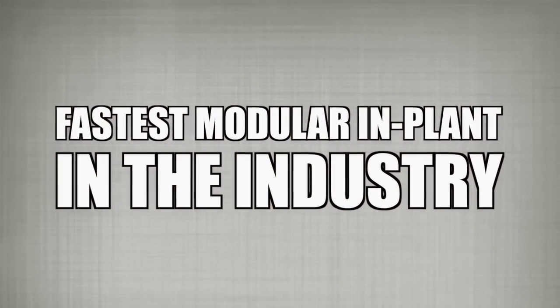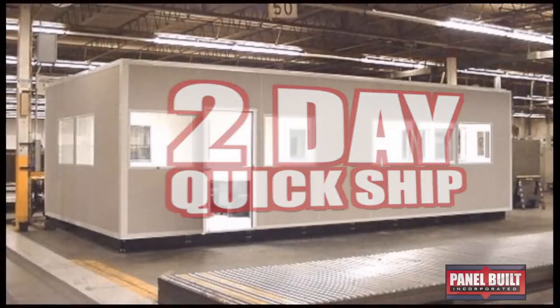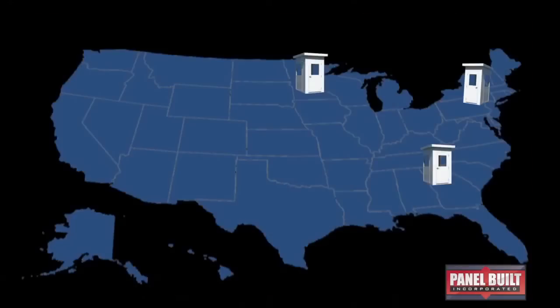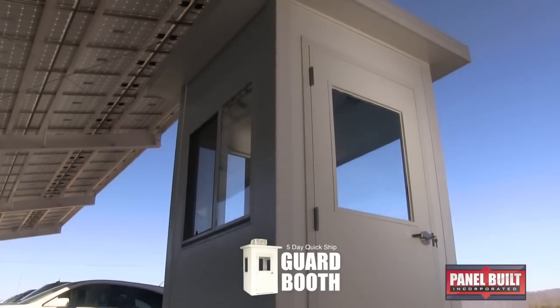Because of this, we introduced the fastest modular implant in the industry, the two-day quickship. With the success of that program, coupled with the growing need of security across the country, we now offer the five-day quickship guard booth.